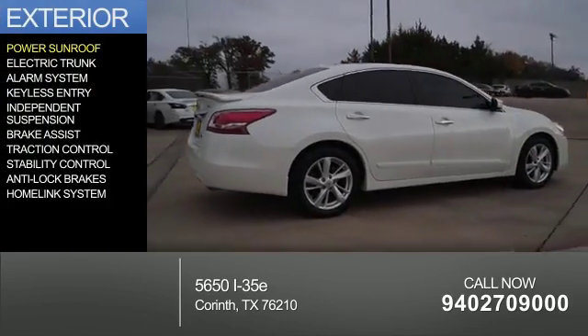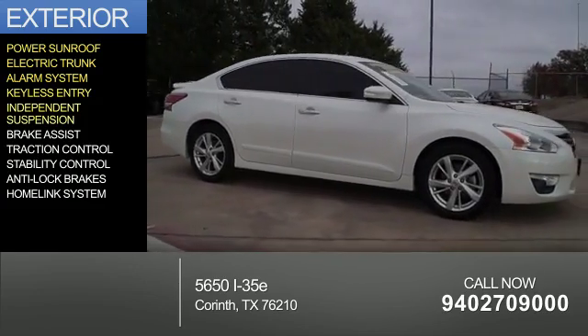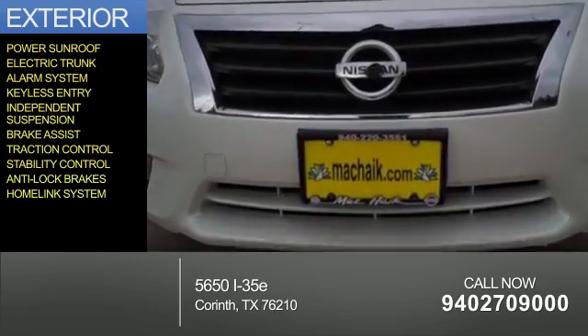The features include a power sunroof, electric trunk, an alarm system, keyless entry, independent suspension, brake assist, traction control, stability control, anti-lock brakes, and a home link system.